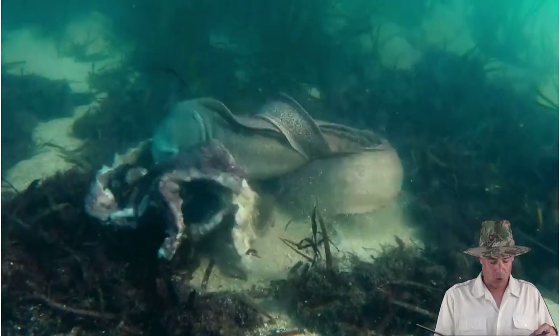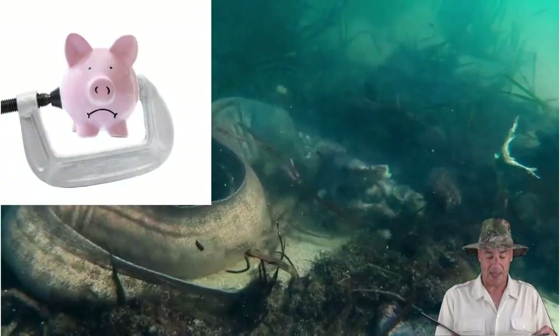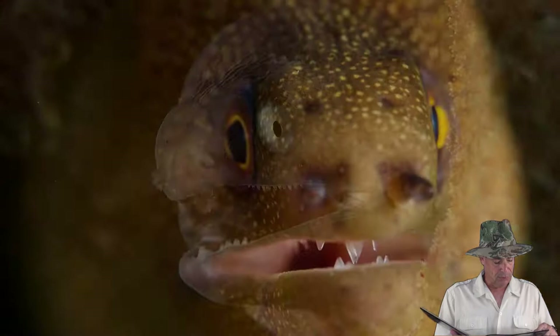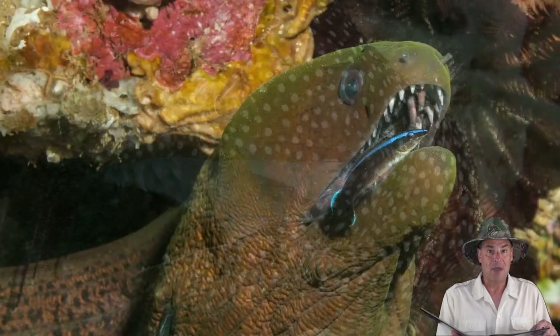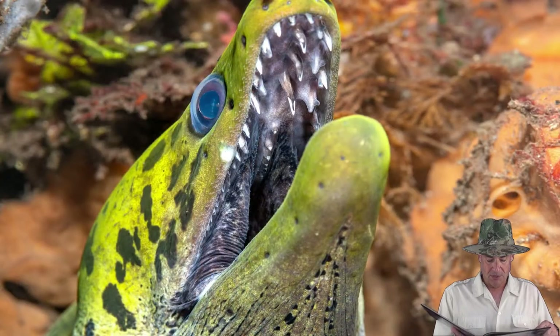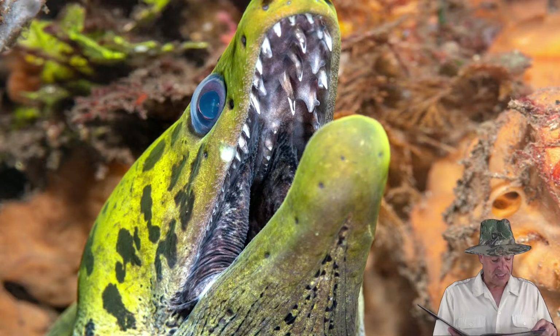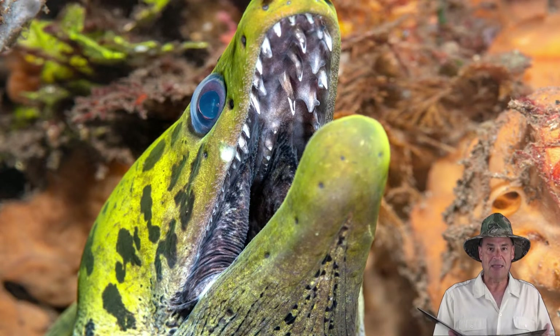Moray eels have large mouths and powerful jaws with a vice-like grip. They have sharp teeth that protrude from the upper and lower jaws, and sometimes even from the roof of their mouths. The teeth of moray eels point backwards to prevent slippery prey like fish and octopus from escaping their bite.